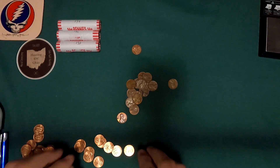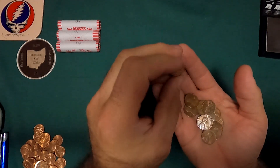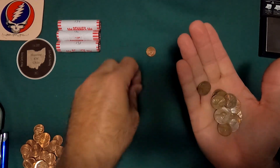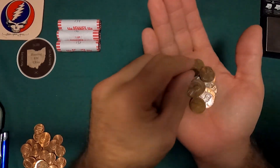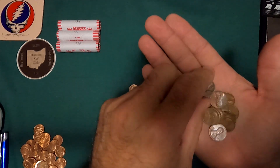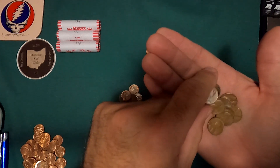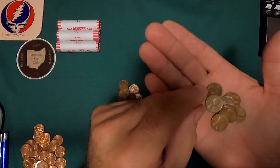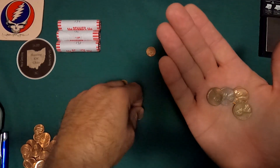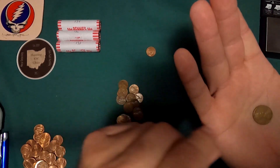Roll 7: We got a 2009, 1980P, 1981P, 1968D, 1964P, 1971P, 1971D, 1969P, 1967P, 1976P, 1968D, 1969S, 1980P, 1975P, 1981P, 1973P, and a 1956D.